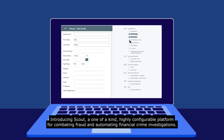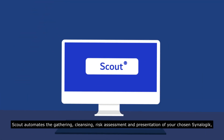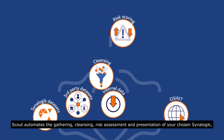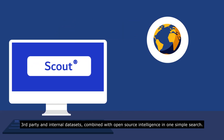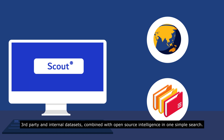Introducing Scout, a one-of-a-kind, highly configurable platform for combating fraud and automating financial crime investigations. Scout automates the gathering, cleansing, risk assessment and presentation of your chosen Synalogik, third-party and internal data sets, combined with open-source intelligence in one simple search.